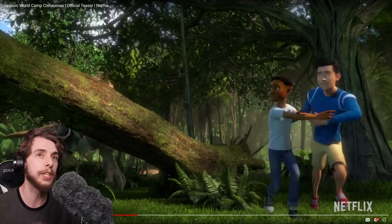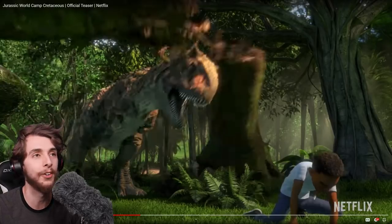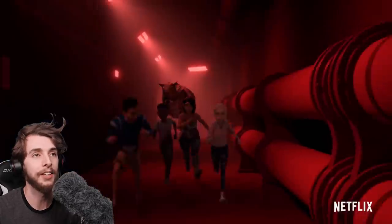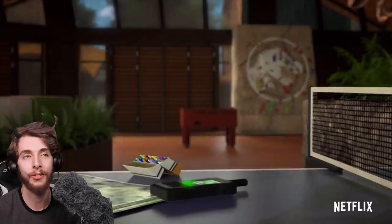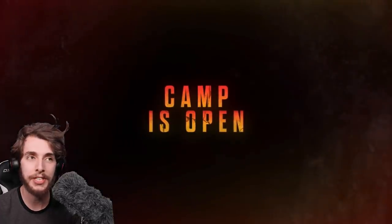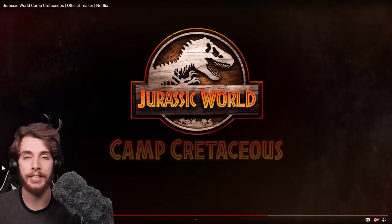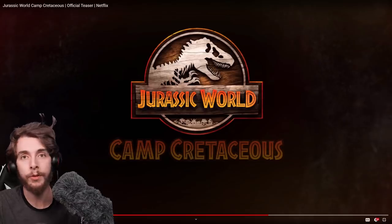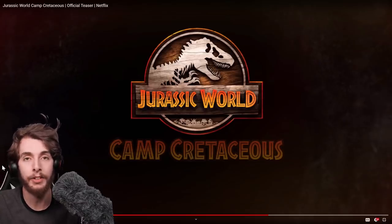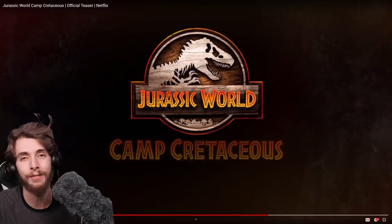I saw the top comment on this, and the top comment was: 'None of these characters are going to die or be injured, I'm therefore not interested' — like, there's no suspense. I can understand where they're coming from, because that's what keeps you invested, right? These characters are in danger, and if you know they're going to survive, then you don't really care. And that's the problem with Chris Pratt — and I guess with Bryce Dallas Howard, or Owen Grady and Claire respectively — is that you know they're going to make it out of it. You know they're going to survive.